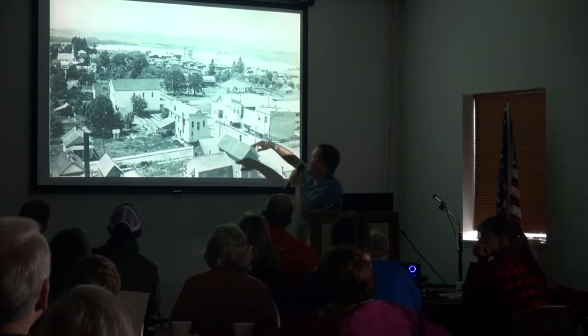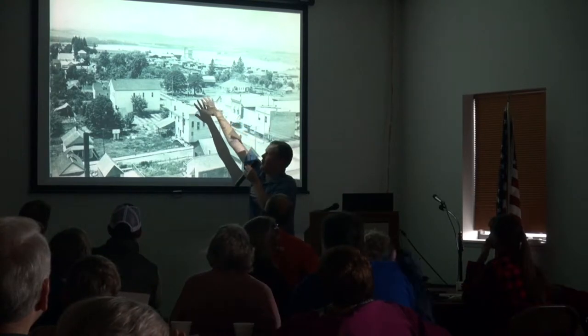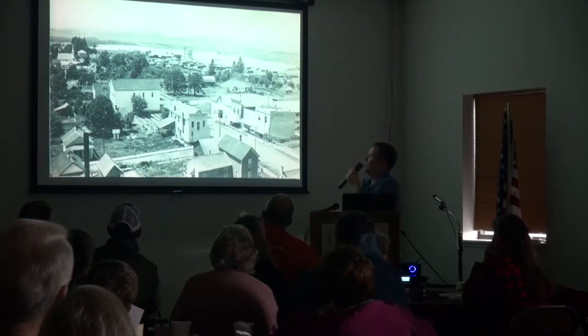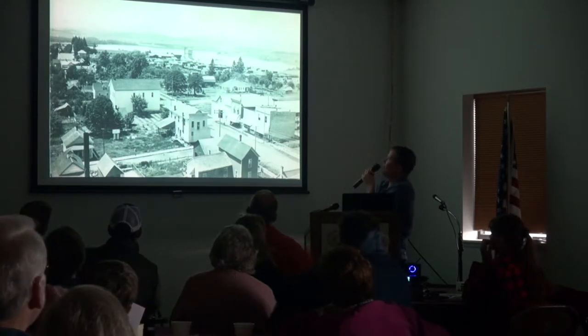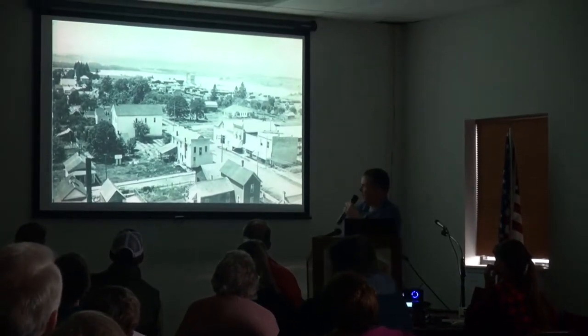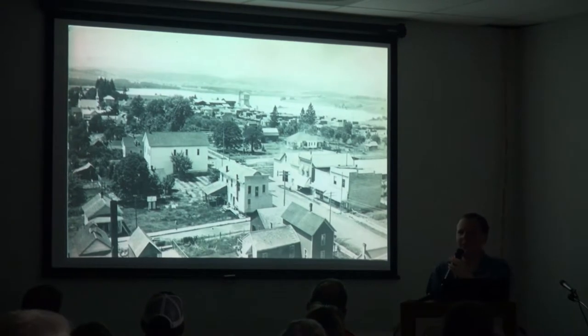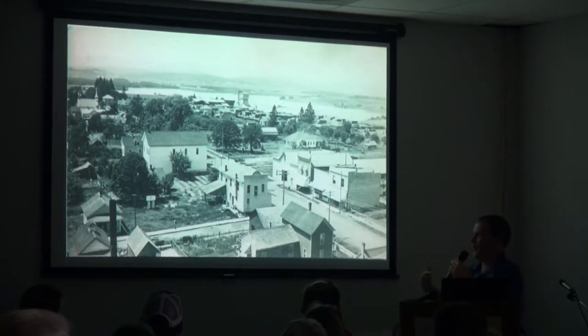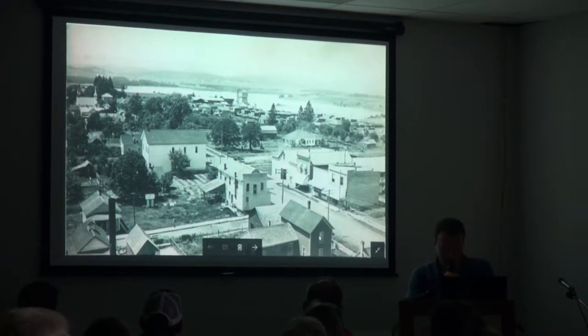Another interesting thing is — and I don't know exactly the time period — but there was a big wood-framed hotel right here, and obviously in this image it's been torn down, which would help date it but that would take some further research. This was taken from the grain elevator — not the present one, but one that existed before that. Probably pre-1910, I'm going to say 1908 or 1909 maybe. Further research would be required.